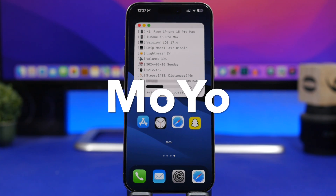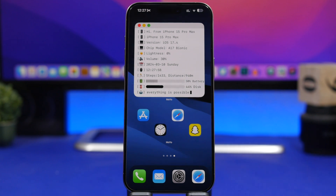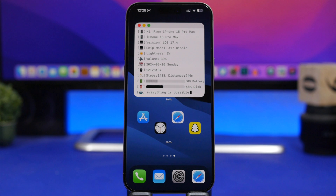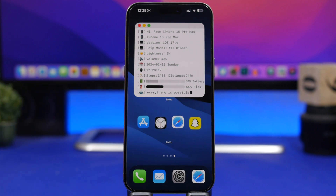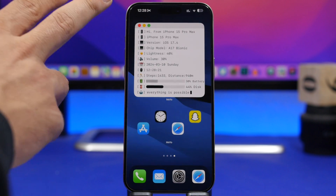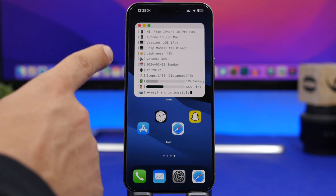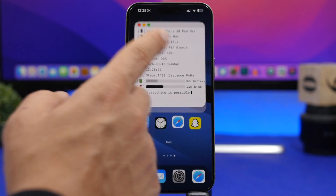The next app is called Mojo. This app was released a while back and I did review it previously, but it has recently been updated with some really cool home screen widgets. You can see this widget right here — it has an animation on the home screen and it's actually functional, so tapping it will open the Safari app. There's also one at the top where you can see all kinds of information about your device: your day, volume, brightness, steps taken, battery, disc, and everything else.